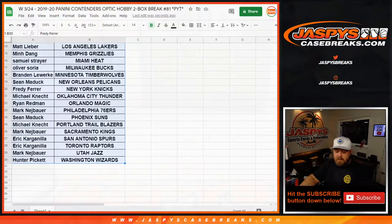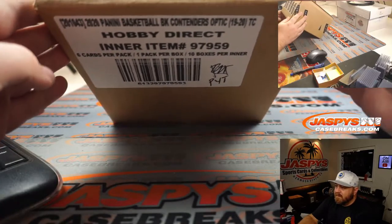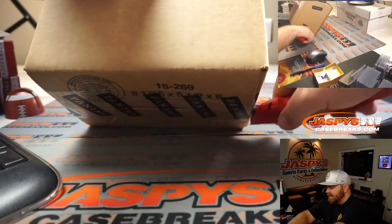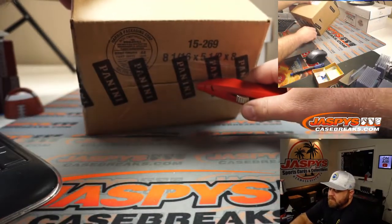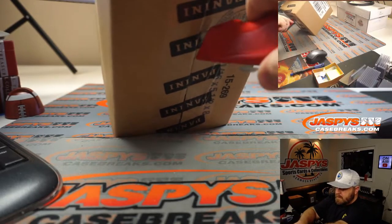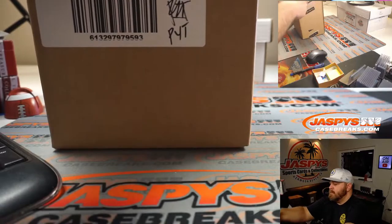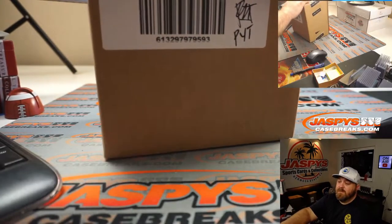Here is our case — these were the pick your team. You can see 2019-2020 Contenders Optic. We're going to pop this open and figure out which two boxes we're doing. The rest of these will be for the other pick your teams, which will be numbers 82 through 85. Let's get this inner case off to a bang.